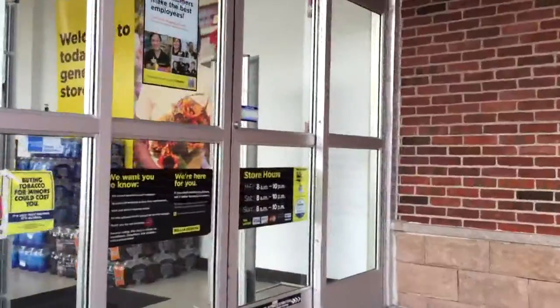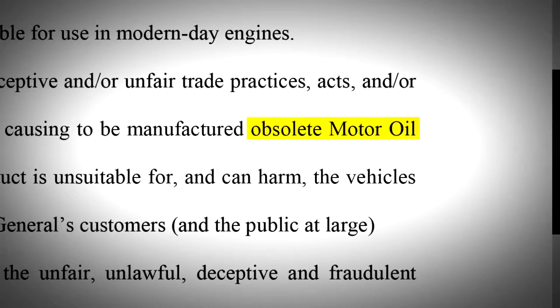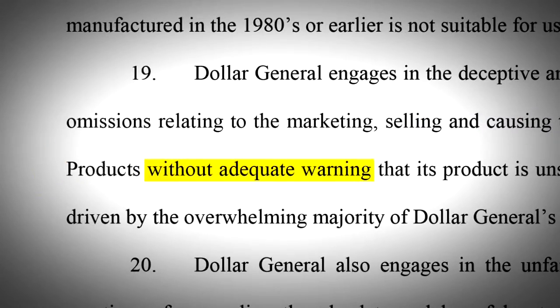They're almost sold out of it. ABC News going undercover at Dollar General. 16 lawsuits claim the chain is misleading consumers by selling obsolete, out-of-date oil for cars without giving adequate warning.